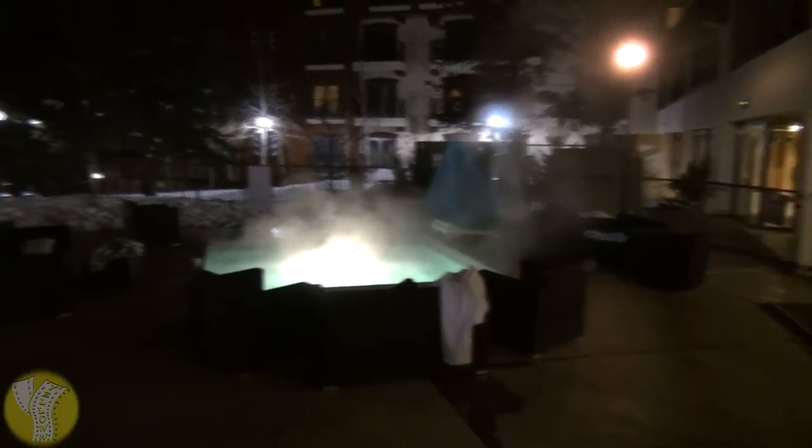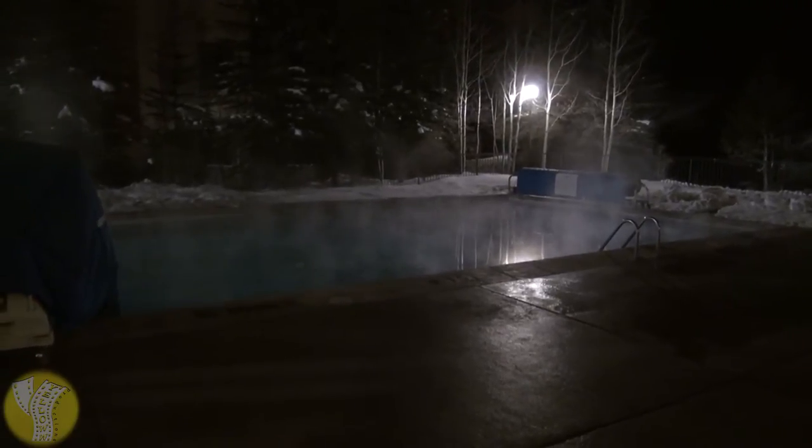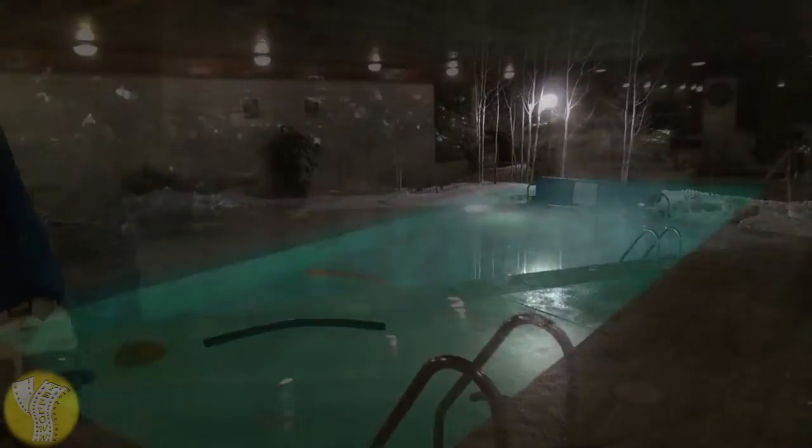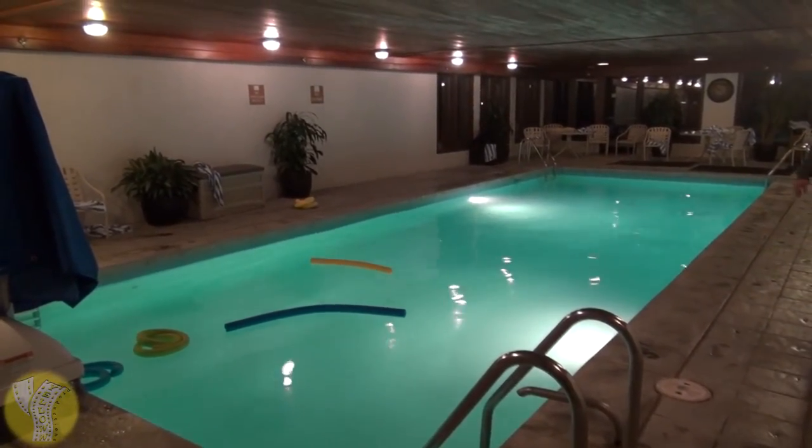Outside the hotel, there is a small hot tub and swimming pool that look really warm on a cold night, because you can see the steam coming off the pool. If being outside in the cold isn't your thing, there's also an indoor swimming pool.